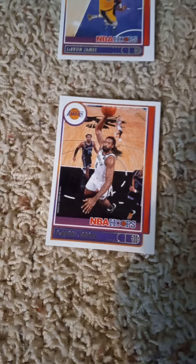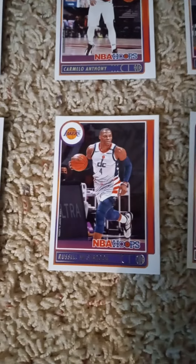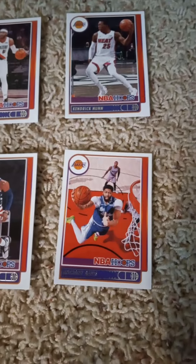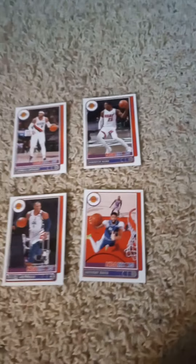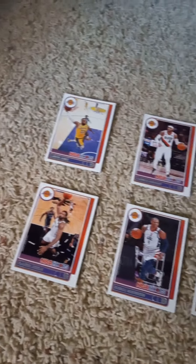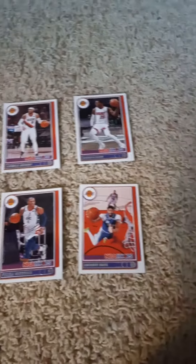In the second row we have DeAndre Jordan, Russell Westbrook, and Anthony Davis — otherwise known as AD. From right to left, that's the 2021-22 Panini NBA Hoops factory team set for the Los Angeles Lakers, for all you Lakers fans out there.